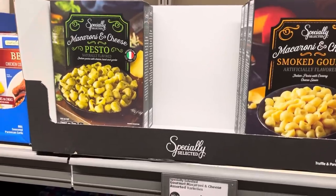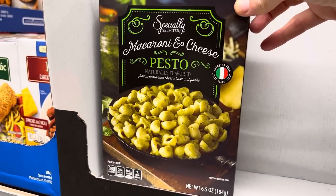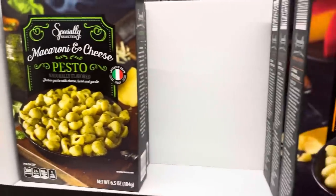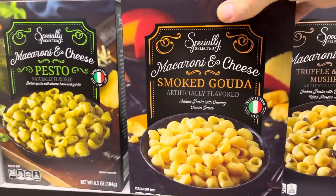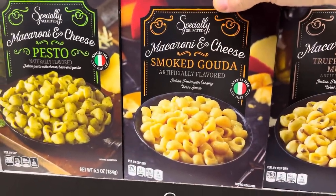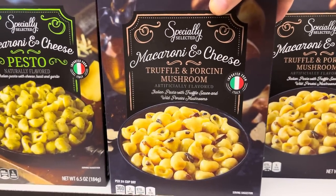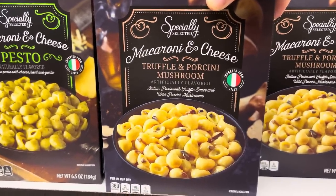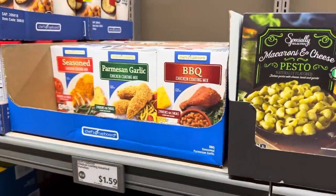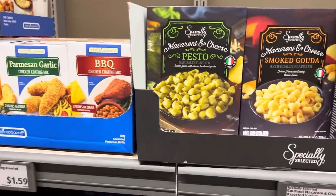Macaroni and cheese pesto — $2.49. I love pesto. This has been imported from Italy — Italian pasta with cheese, basil, and garlic. Over here we have the smoked Gouda, because as you know, it's so Gouda — Italian pasta with creamy cheese sauce. Then we have macaroni and cheese truffle and porcini mushroom — Italian pasta with truffle sauce and wild porcini mushrooms. $2.49. Would that go with the shake and bake? This seems a little fancy, but maybe you want to be a little country, a little fancy — you do you.